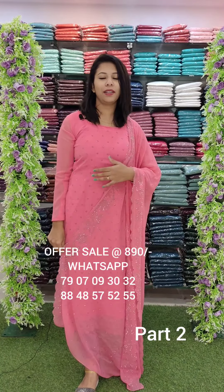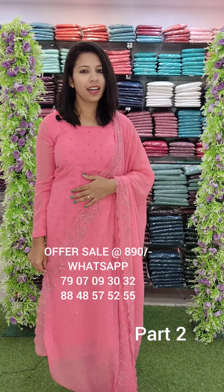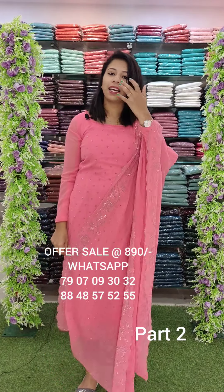Hello everyone, welcome back to Fashion Week Designs. This is the second offer collection. This is the 890 range. Usually it's not available, but it's available for the offer collection.